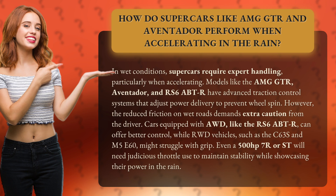However, the reduced friction on wet roads demands extra caution from the driver. Cars equipped with AWD, like the RS6 Apt-R, can offer better control, while RWD vehicles, such as the C63S and M5E60, might struggle with grip.